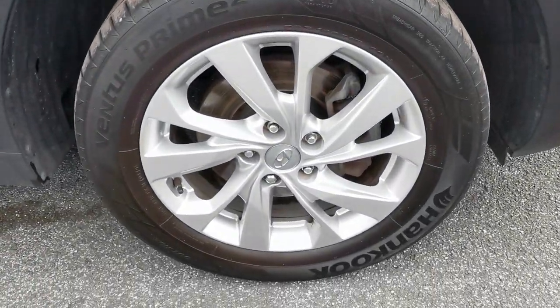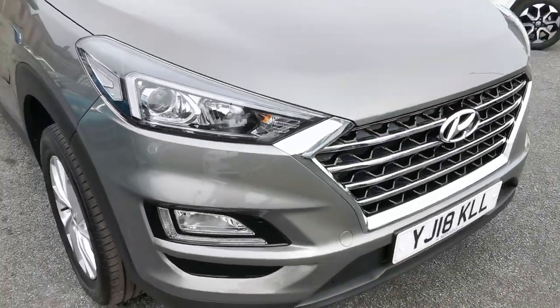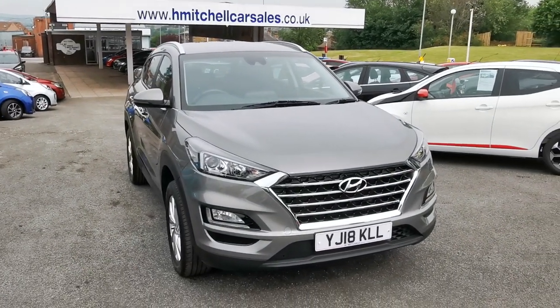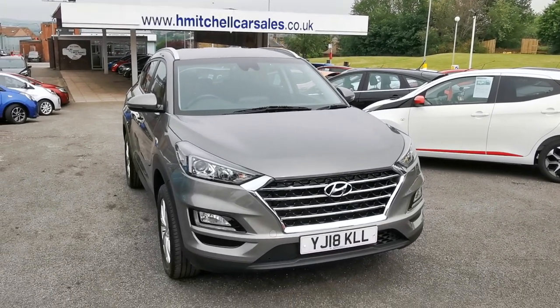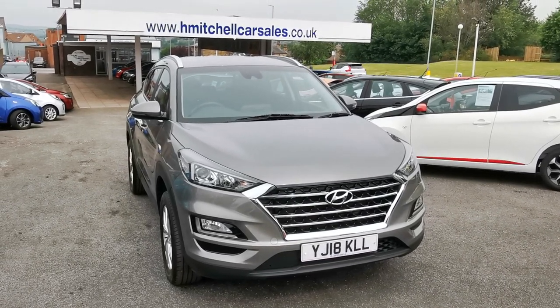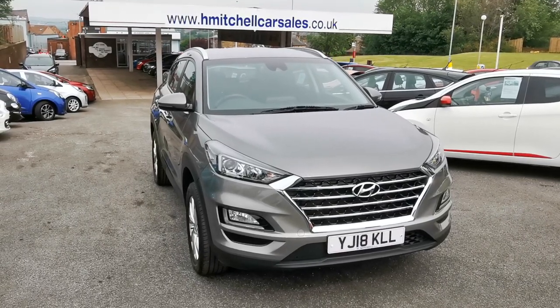Driver's side front alloy wheel. I hope you find this video informative. Any further questions please contact us on 01924 411323 or send an email to mail@hmitchellcarsales.co.uk. Thank you for watching, we look forward to your enquiry. Bye!